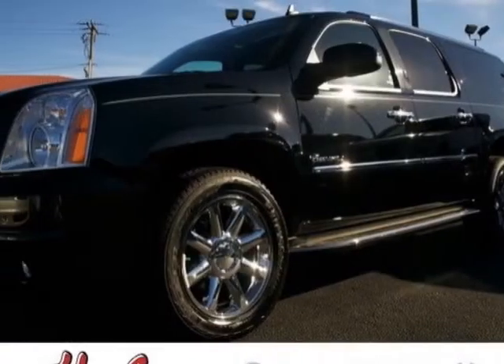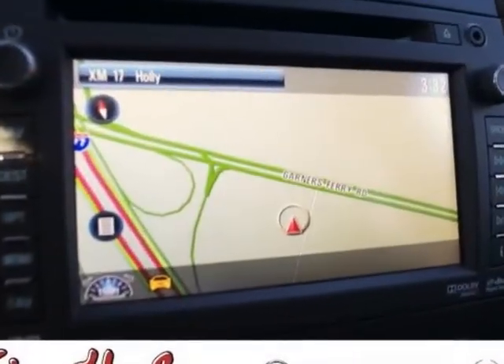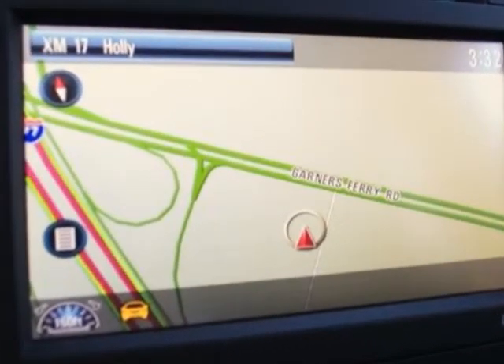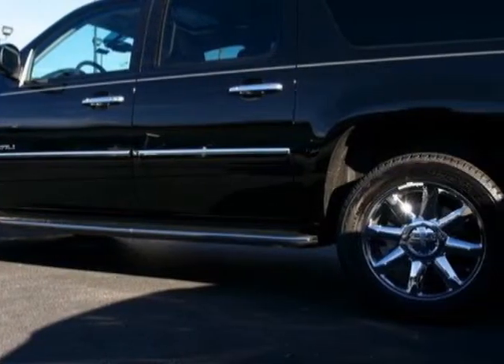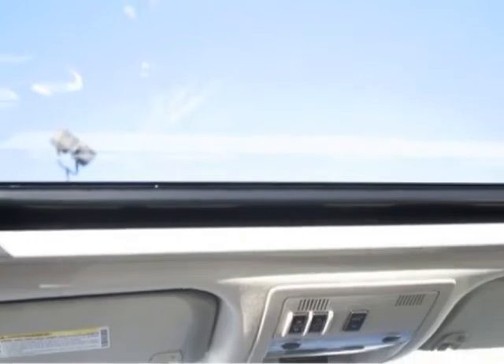This Yukon XL boasts a 6.2 liter engine and has a 6 speed automatic transmission. Another great feature is that this vehicle uses flex fuel. Additional options for this vehicle include the option package discount,